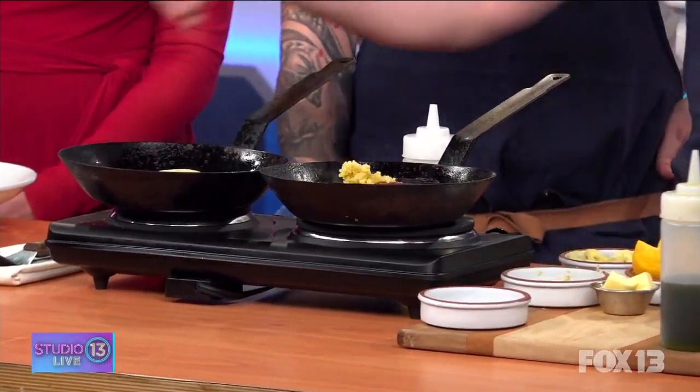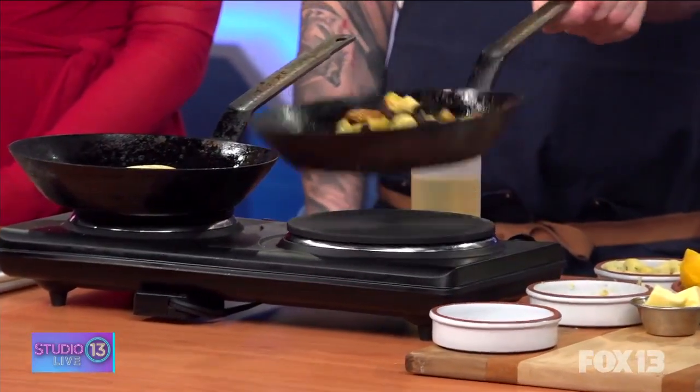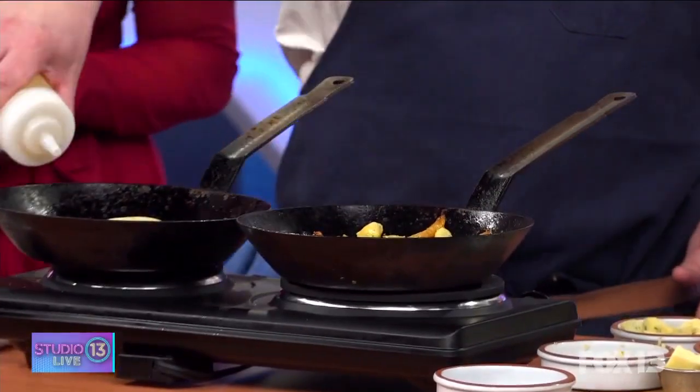Then we add our melted leeks and hit it with a little flaky salt, and just toss this up and continue to sear. How do you know when the gnocchi is done? You want the color. You cook the gnocchi fully inside the pot — that's when it floats after boiling, it's ready to go. In the pan we're just looking to get that nice sear, because you want that crunch but that nice soft pillow on the inside.